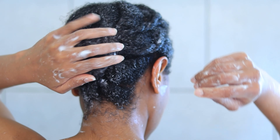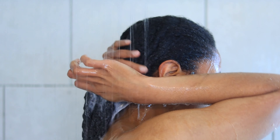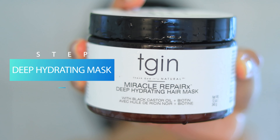Using the protein treatment a second time seemed to apply better, and I think it's because my hair was thoroughly detangled beforehand. After letting it sit for three minutes, I rinsed it out and applied the deep hydrating mask.